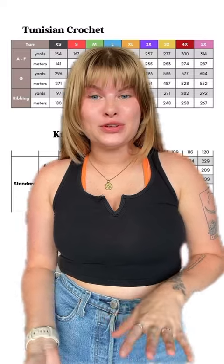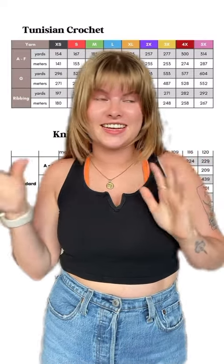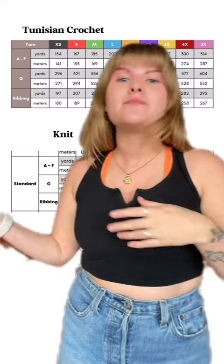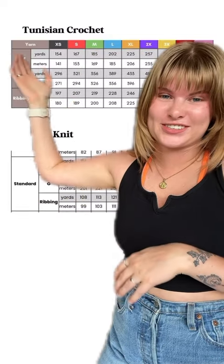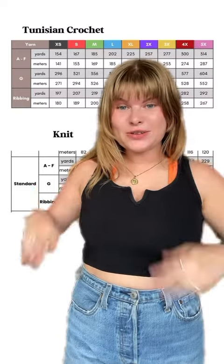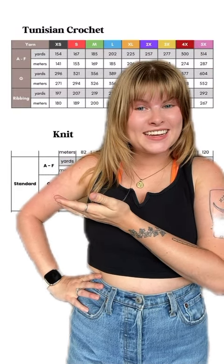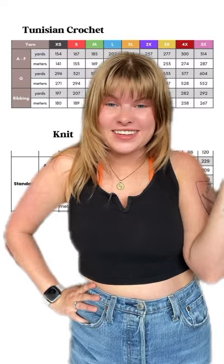I would like to make a video in the future just comparing specifically Tunisian crochet and regular crochet and see how much yarn each uses, but for now we'll look at Tunisian crochet versus knit until I stop procrastinating that video. Let me know what you guys think about this. Did you know this was the case? Are you surprised by this information? Let me know in the comments.